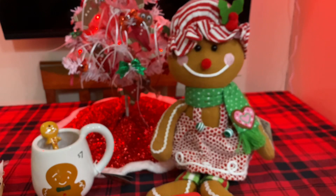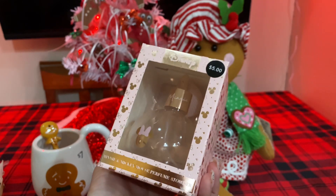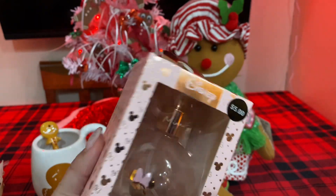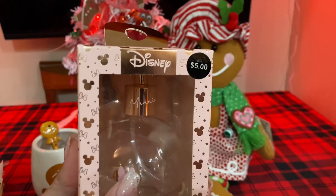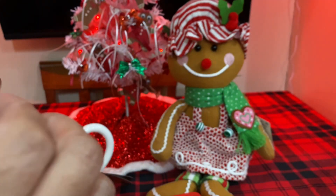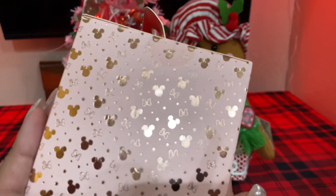Then I also picked up this cute little Minnie Mouse perfume bottle. This is like a little shimmer duster — it doesn't have anything inside, it's just clear. It's an empty bottle and it has a little puffer. Let's open it so you guys can see it. I love the box — the packaging is so pretty with the foil.